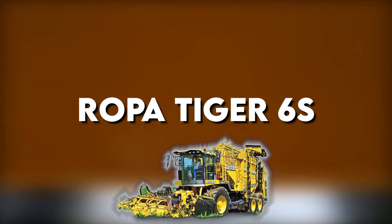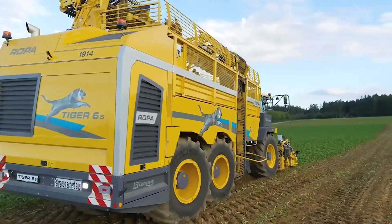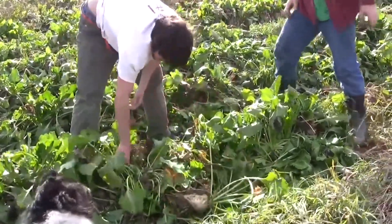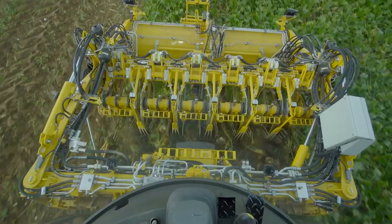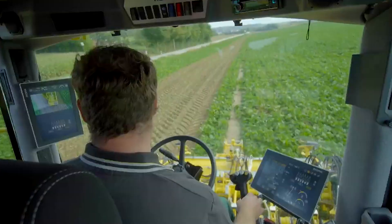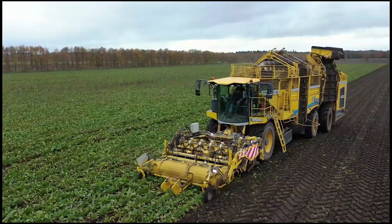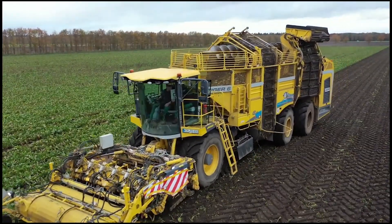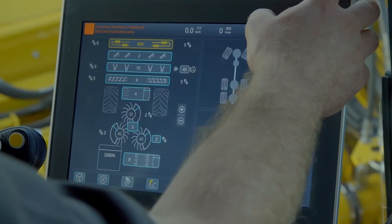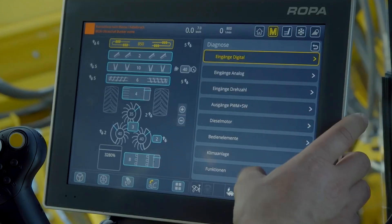Get ready to boost efficiency with the Ropa Tiger 6S, the self-propelled sugar beet harvester that's taking the farming world by storm. Prepare to unleash the beast with this cutting-edge machine designed for high performance and maximum yield. The Ropa Tiger 6S is not your average harvester — it's equipped with a new generation of high-performance computers that form the telematics center. With predictive analytics, online diagnostics, and partially autonomous sugar beet harvesting, this machine is the ultimate tool for precision farming.